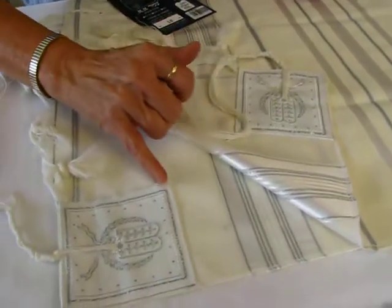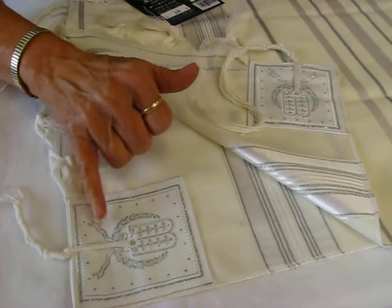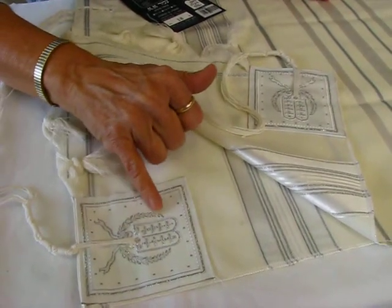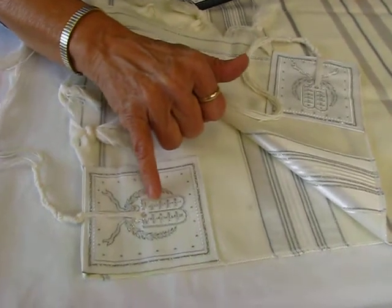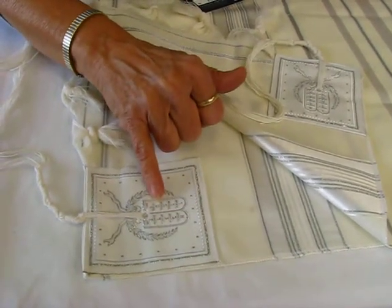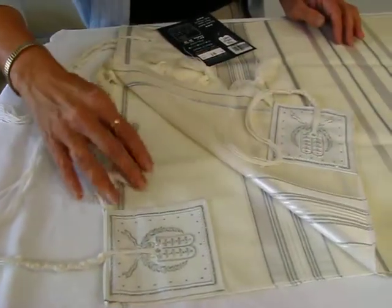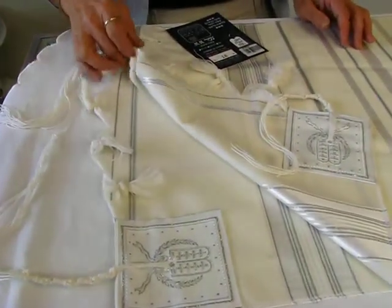On the corners of the tallit, it's reinforced with beautiful silver metallic thread. We have the laurel leaf and the luchot, or the Ten Commandments, and the tzitzit strings are tied through there. We have this fringe along the bottom.